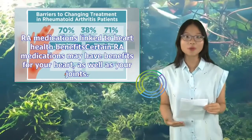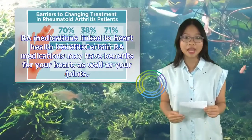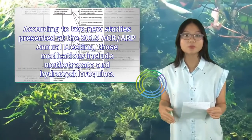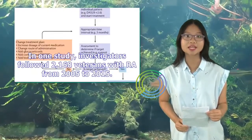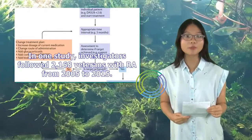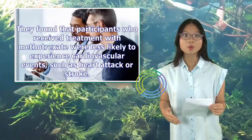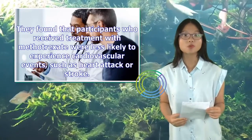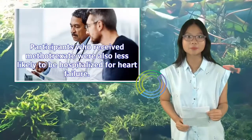RA medications linked to heart health benefits. Certain RA medications may have benefits for your heart as well as your joints. According to two new studies presented at the 2019 ACR-ARP annual meeting, those medications include methotrexate and hydroxychloroquine. In one study, investigators followed 2,168 veterans with RA from 2005 to 2015. They found that participants who received treatment with methotrexate were less likely to experience cardiovascular events, such as heart attack or stroke. Participants who received methotrexate were also less likely to be hospitalized for heart failure.